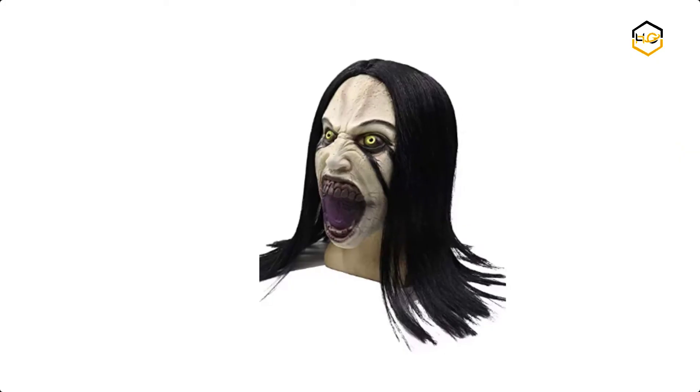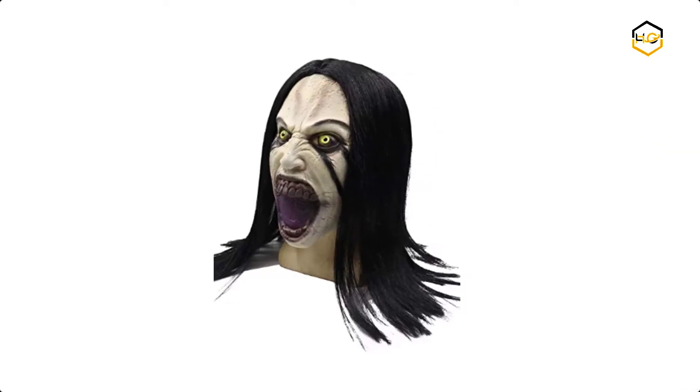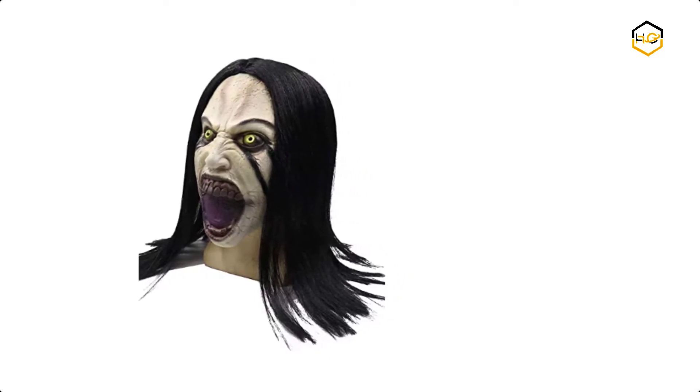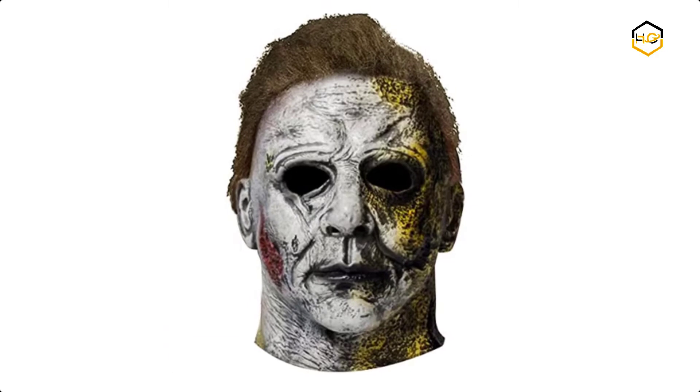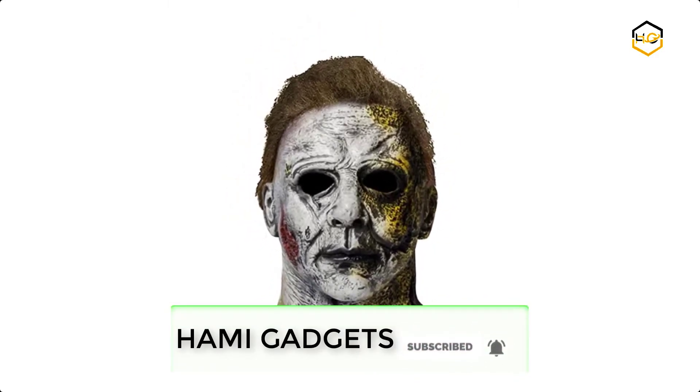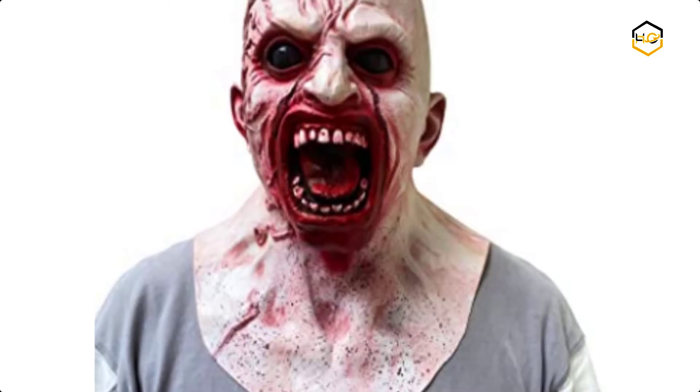Hey guys, in today's video you will be checking out some of the best Halloween face masks available in the market. We have combined them according to their quality, capacity, price, user satisfaction, and ease of use. You can find out more info about them in the description box below. Make sure to subscribe to our channel and hit the bell icon to be the first to know about any new videos.